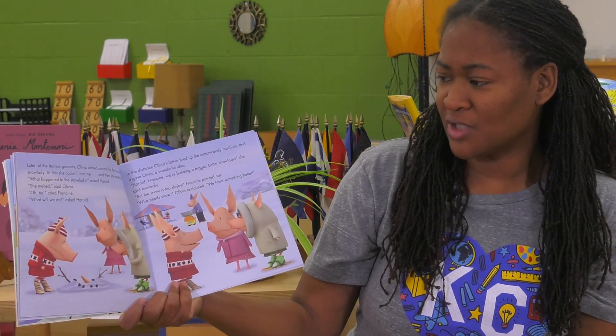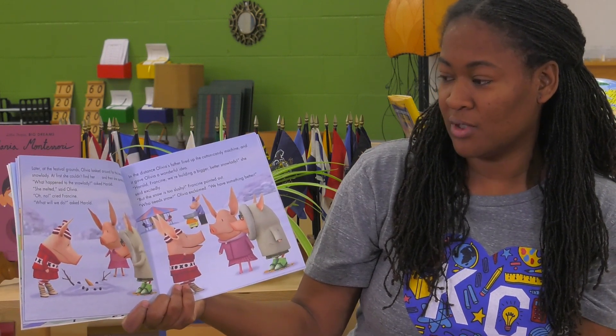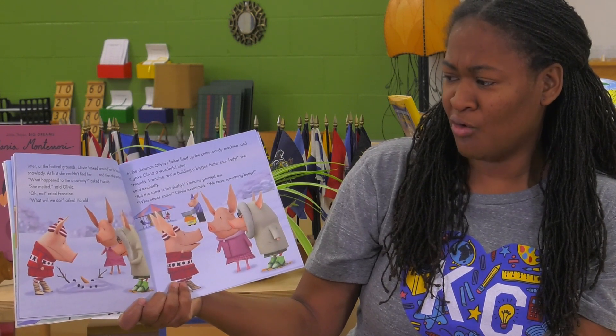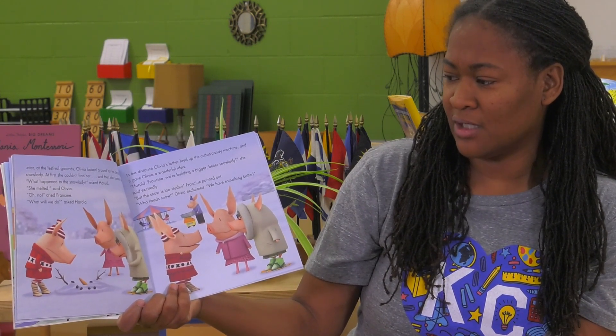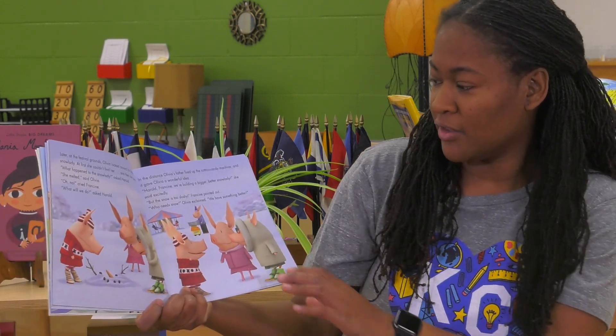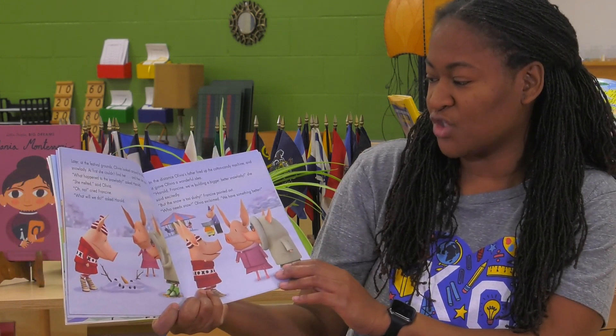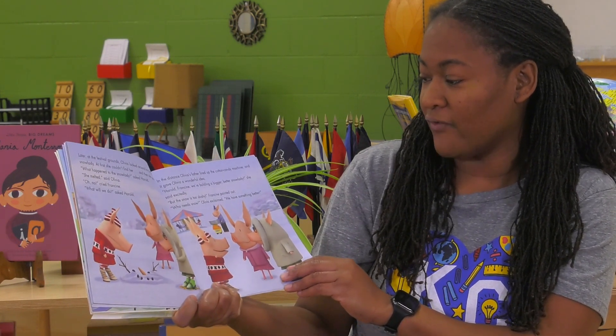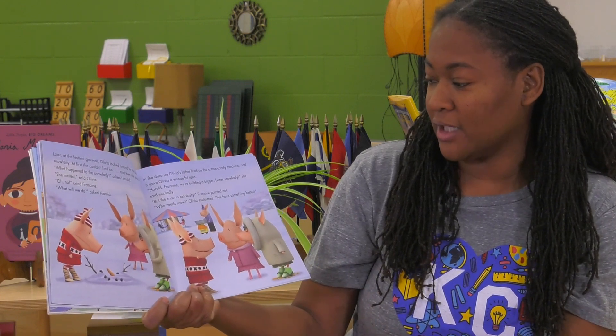What happened to the snow lady, asked Harold. She melted, said Olivia. Oh no, cried Francine. What do we do, asked Harold. In the distance, Olivia's father fired up the cotton candy machine, and it gave Olivia a wonderful idea.